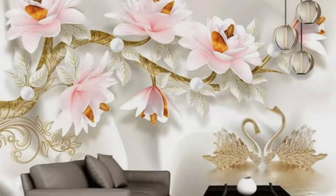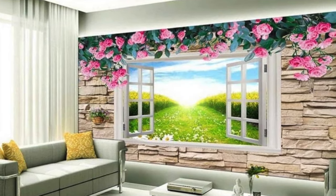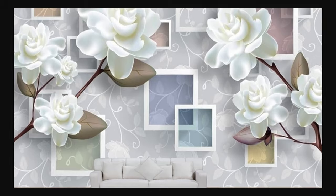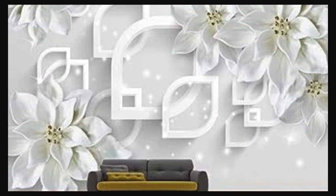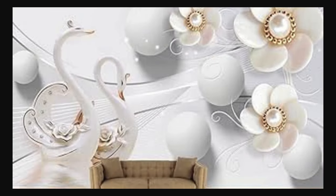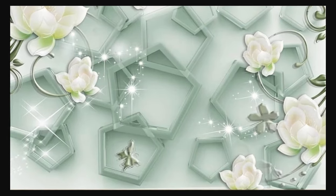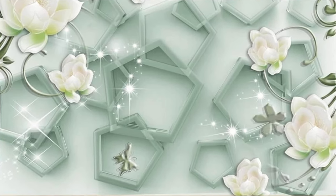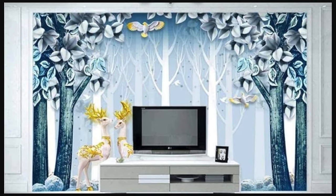Not just a mere decorative element, our 3D wallpapers serve as a canvas for self-expression, allowing you to curate an atmosphere that reflects your unique style and personality. Whether you seek to infuse a sense of tranquility with serene landscapes or make a bold statement with avant-garde designs, our collection caters to diverse tastes. Experience the transformative power of our 3D wallpapers, where every room becomes a canvas and every wall a work of art, redefining the way you perceive and inhabit your living spaces.